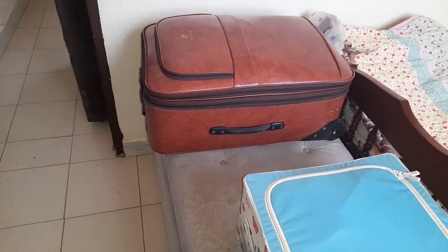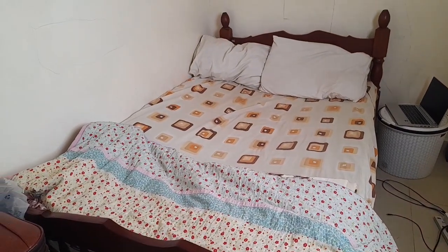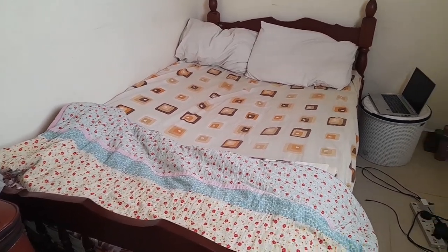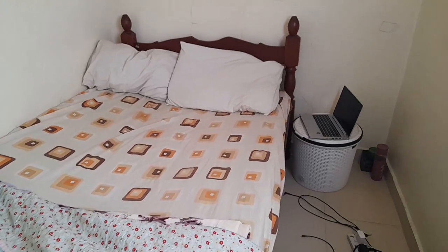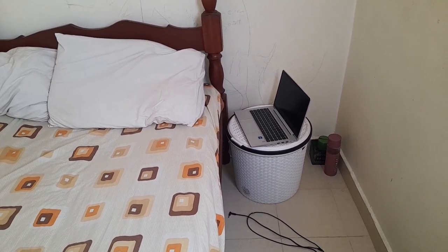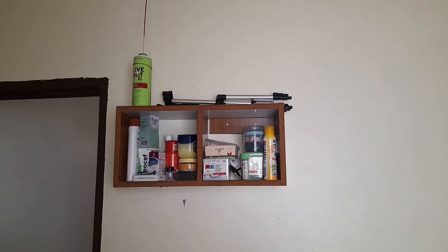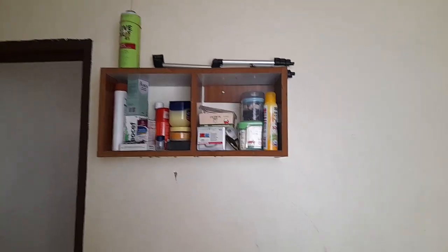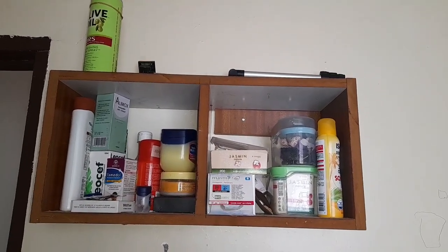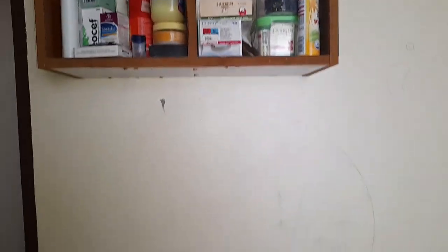That's where we do storage. We have this ottoman here — that's more storage. And here is the simple bed. Then that basket has the toys for the kids — it's being used as a stand at the moment. Up here is where we have our equipment. Then here we have our oil, medications, and all that stuff — just simple.